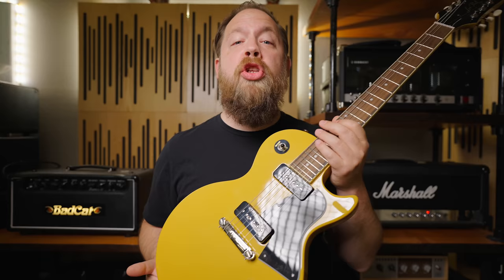Today on Riffs, Beards and Gear, we check out the new signature Greg Koch Gristle Tone P90 pickups from Fishman.